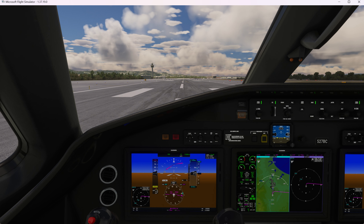Cessna 7 Bravo Charlie, contact NorCal Departure on 1.33.0. Good day. 1.33.0, Cessna 7 Bravo Charlie, goodbye.